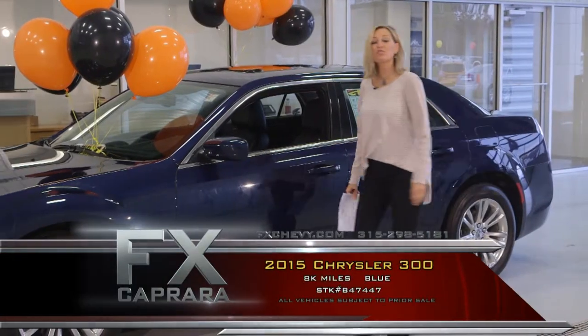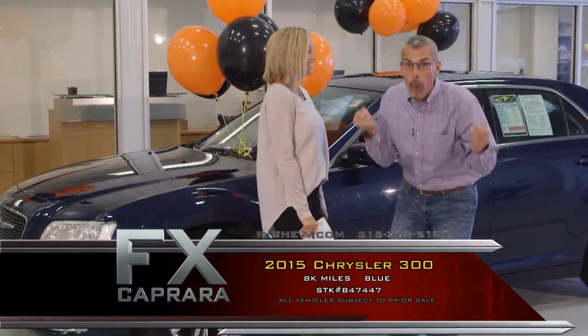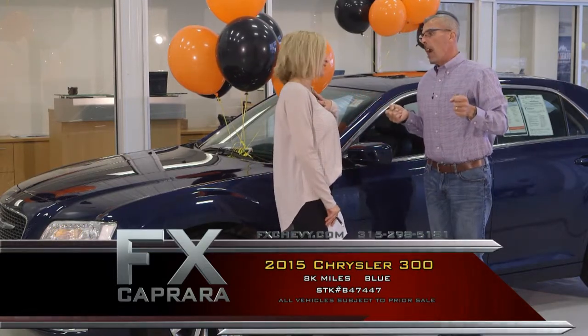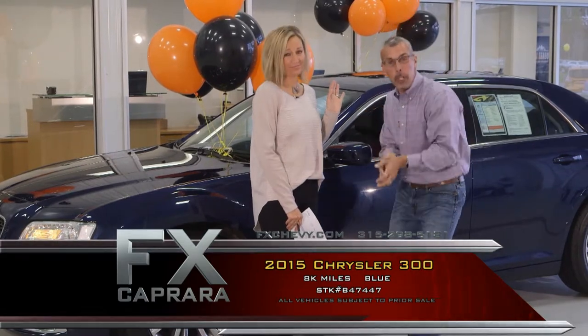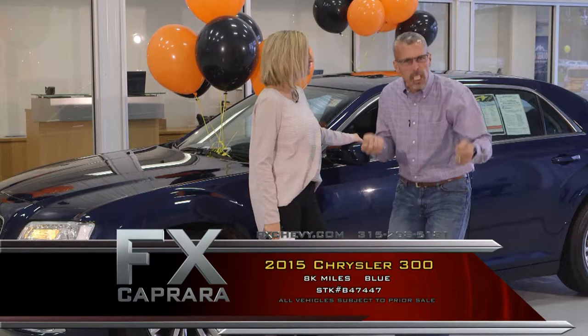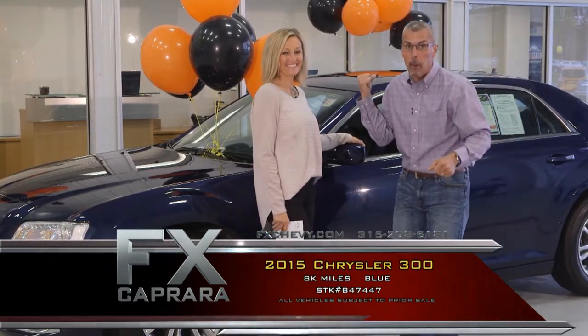Car number two is the 2015 Chrysler 300. This isn't one of those rental cars with $35,000 on it. I love these cars. When the Crown Victoria and the Grand Marquis — the full-size rides — are gone, these are in. If you're over six feet tall and don't feel comfortable getting in and out of a smaller car, this bad boy is loaded with many features.